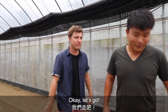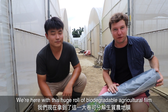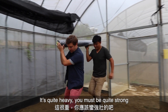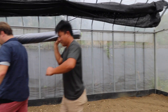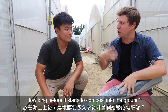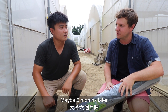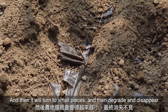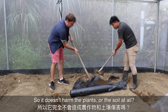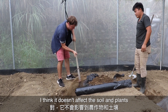We're here with this huge roll of biodegradable agricultural film — it's actually really quite heavy. Once you put this down on the soil, how long before it starts to decompose into the ground? Maybe six months, and then it will break into small pieces and disappear.